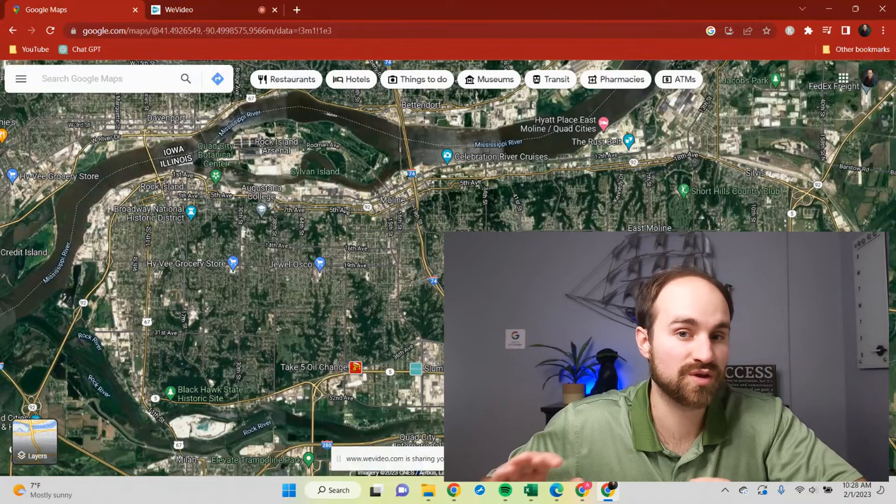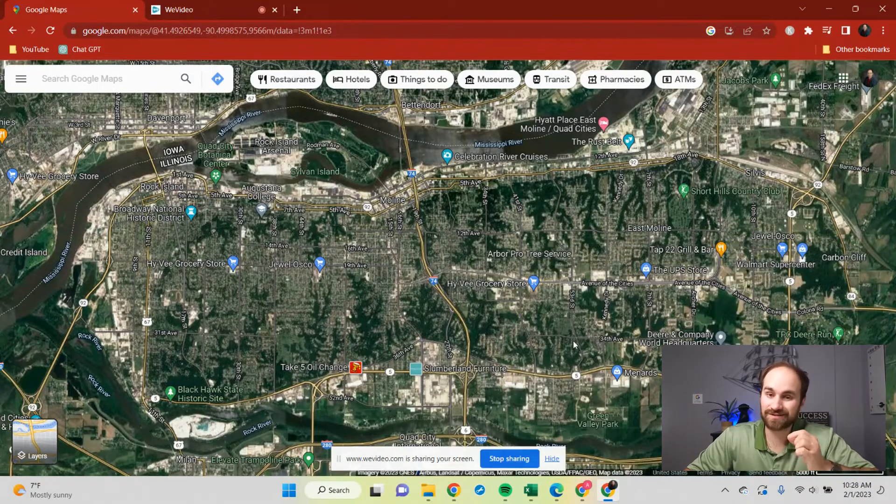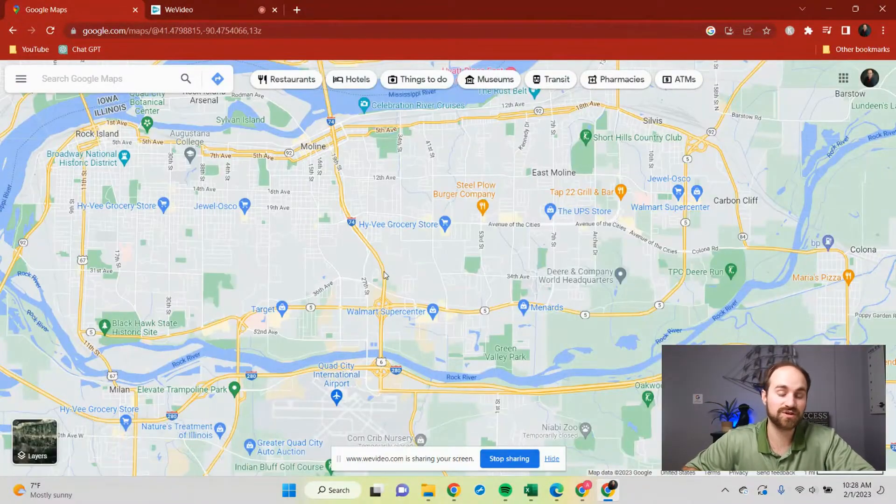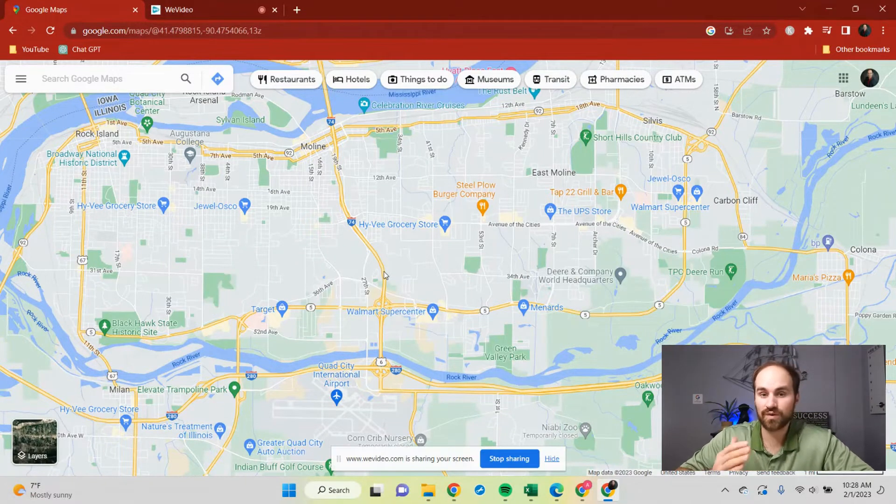When you're first moving here, you're probably concerned about where you're going to get your groceries and household items. In Moline, you're really going to have two different options or corridors where those types of things are. The first and biggest one is John Deere Road. Let's dive into the map and show you exactly where those things are so that when you move here, you know where to go first.